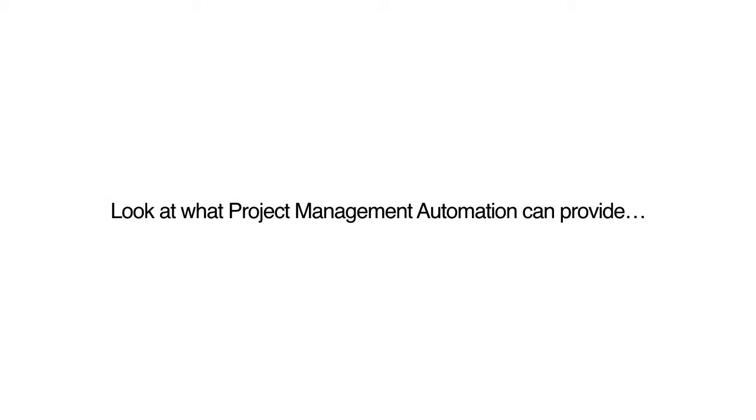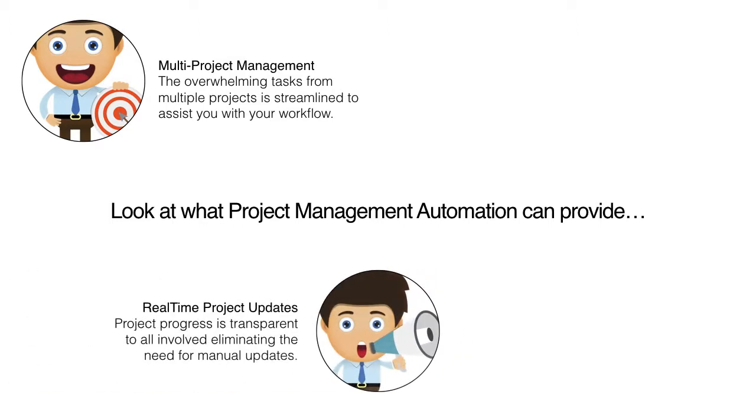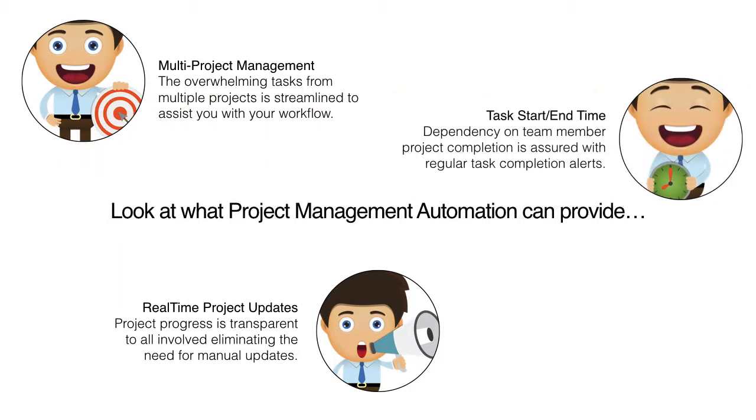Now let's look at what project automation can provide. Multi-project management, where the overwhelming tasks from multiple projects is streamlined to assist you with your workflow. Real-time project updates, where project progress is transparent to all involved, eliminating the need for manual updates. And Task Start/End Time, where your dependency on team member project completion is assured with regular task completion alerts.